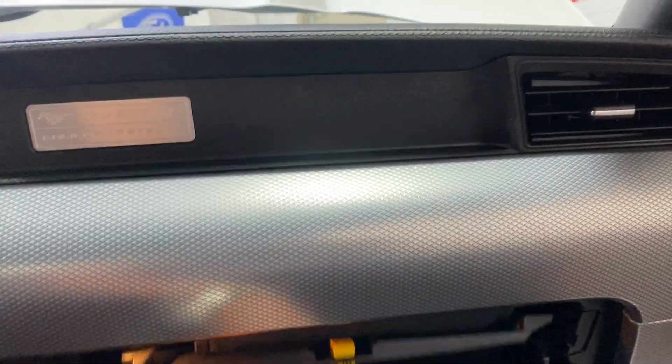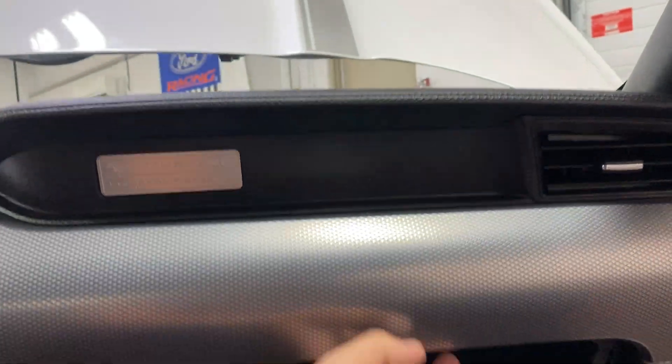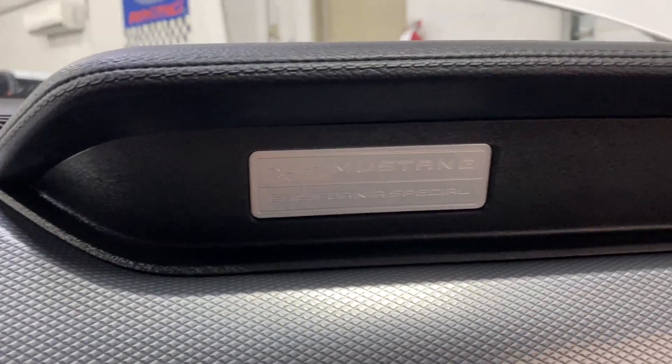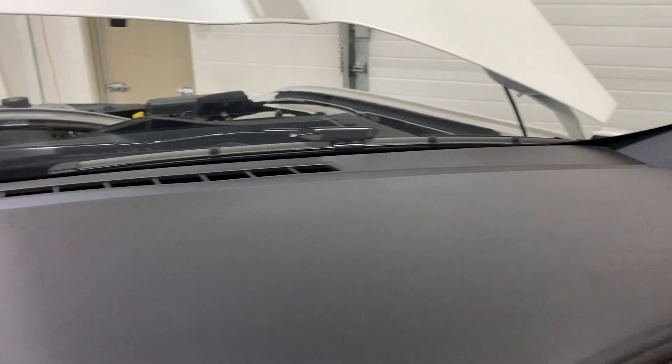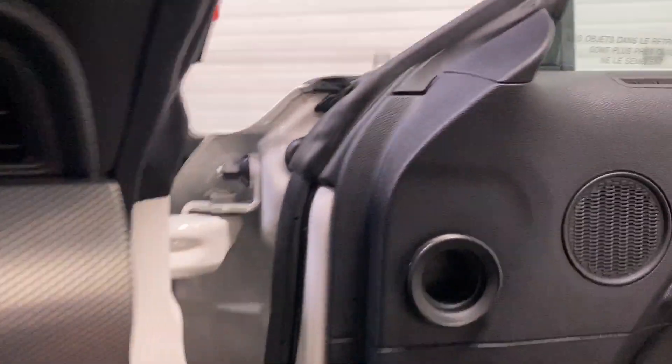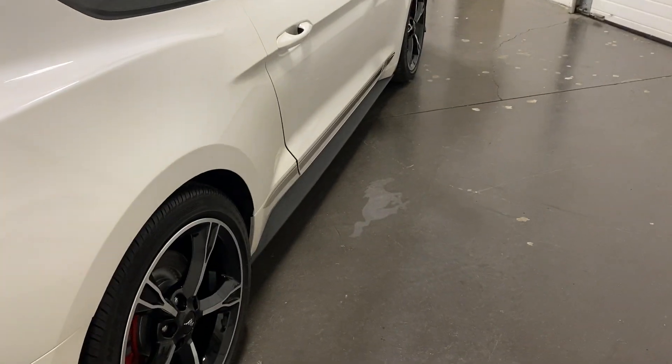In the glove box, we do have the original books — perfect. Up top there's a Mustang GT California Special logo. Have a look at the dash while we're here — condition looks great. We'll hop out, close this side up, and scan down the side of the car.